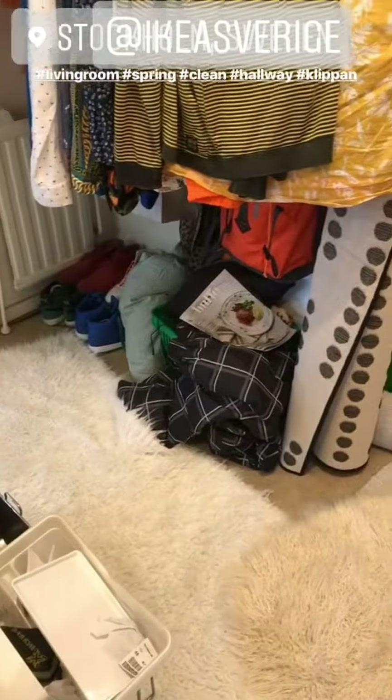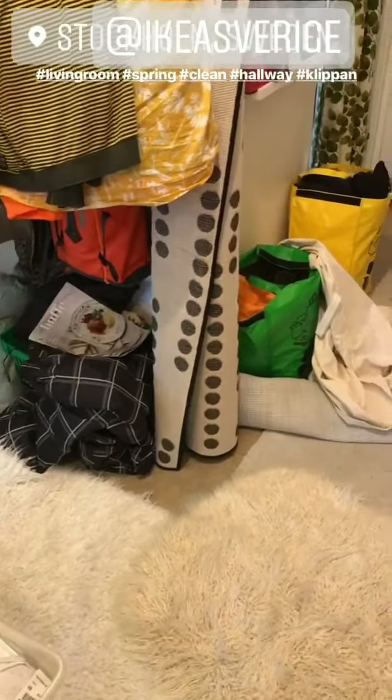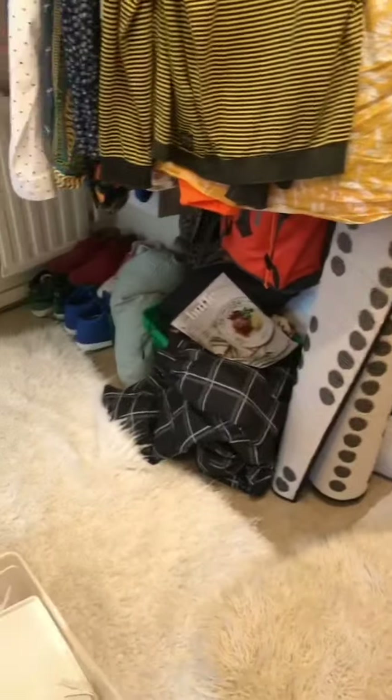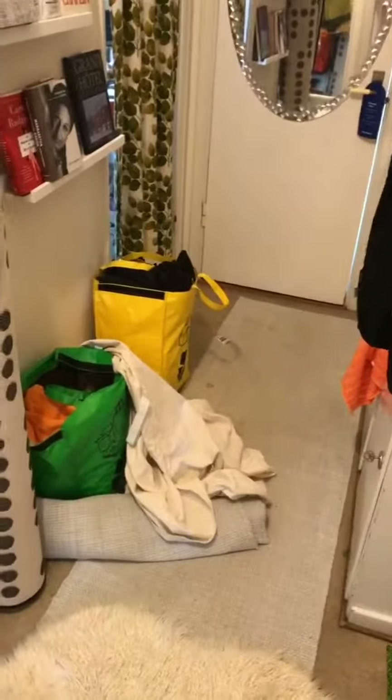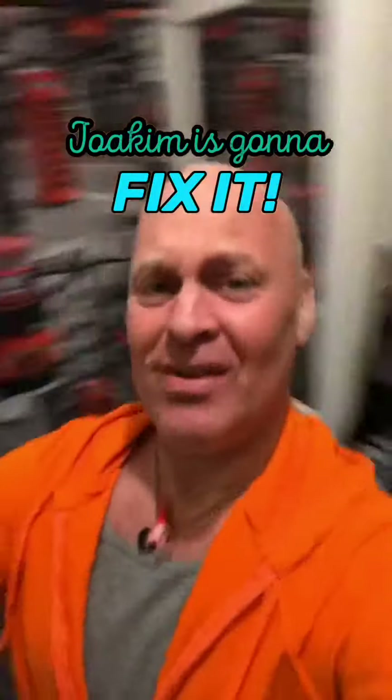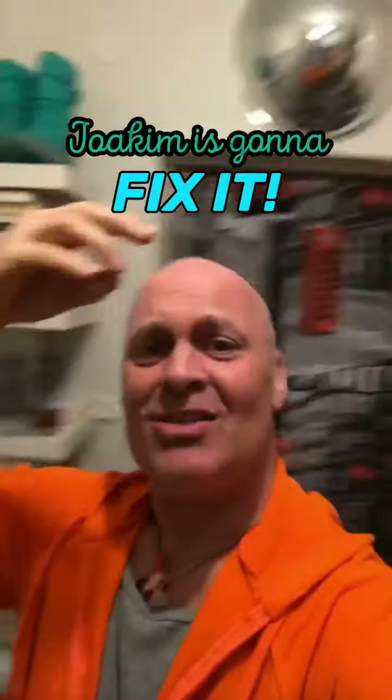My living room is sort of in order if you don't look too closely, but let me show you the reason why that looks good — it's because my hallway looks like this. It doesn't usually look like this; it usually looks so much better. But today I'm going to fix all of this. Welcome to what I call the show: Joaquim is going to fix it.